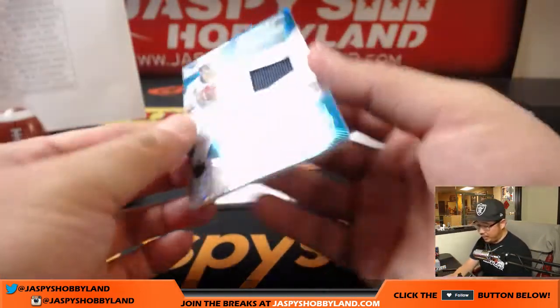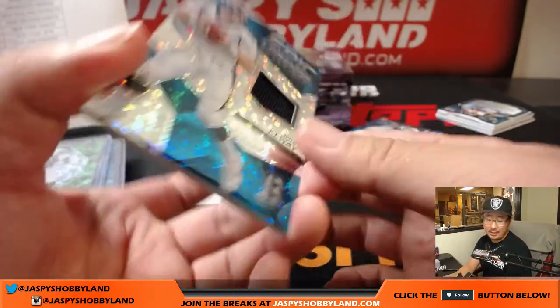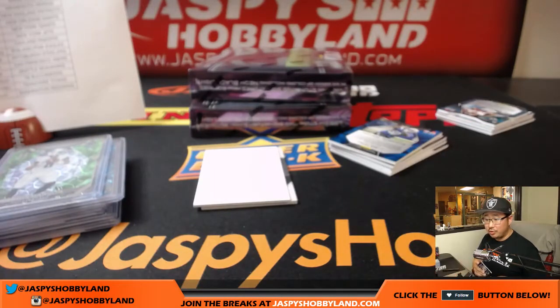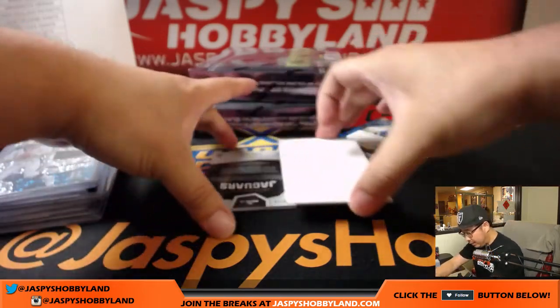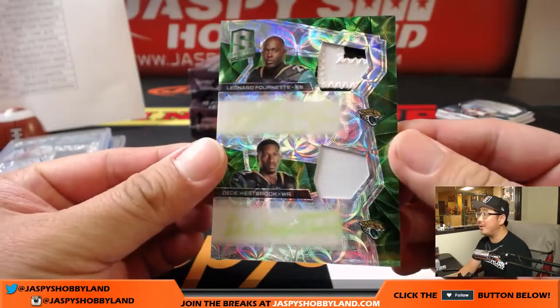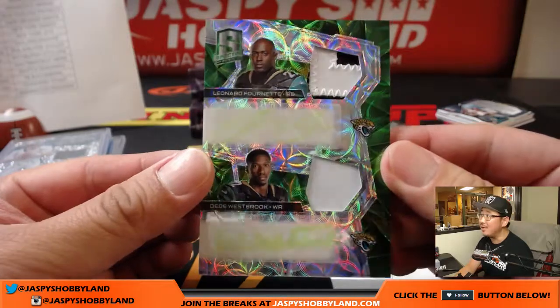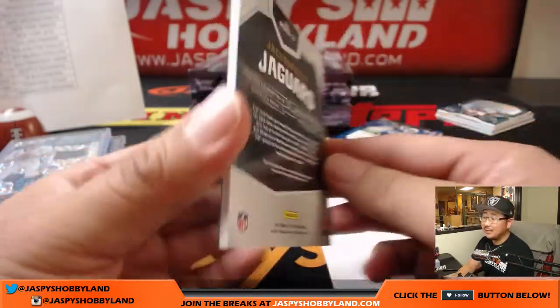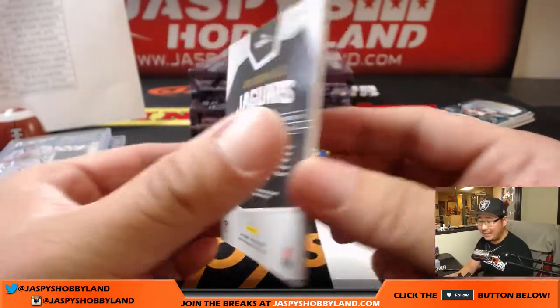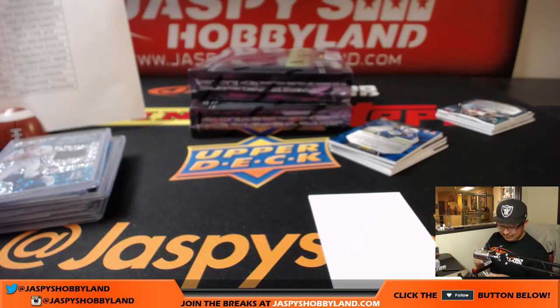John Elway, Epic Legends relic, 2 out of 20 — opposite Joe Mojo for Scott Cooper and the Broncos. And the auto is for the Jaguars — dual relic, dual auto: Leonard Fournette and DeeDee Westbrook, 4 out of 10. Evan McKay with the Jacksonville Jaguars.